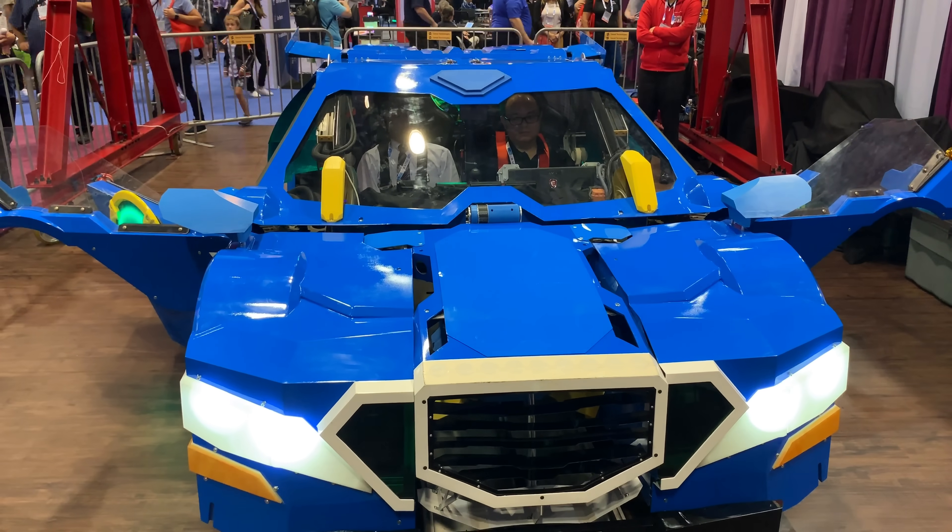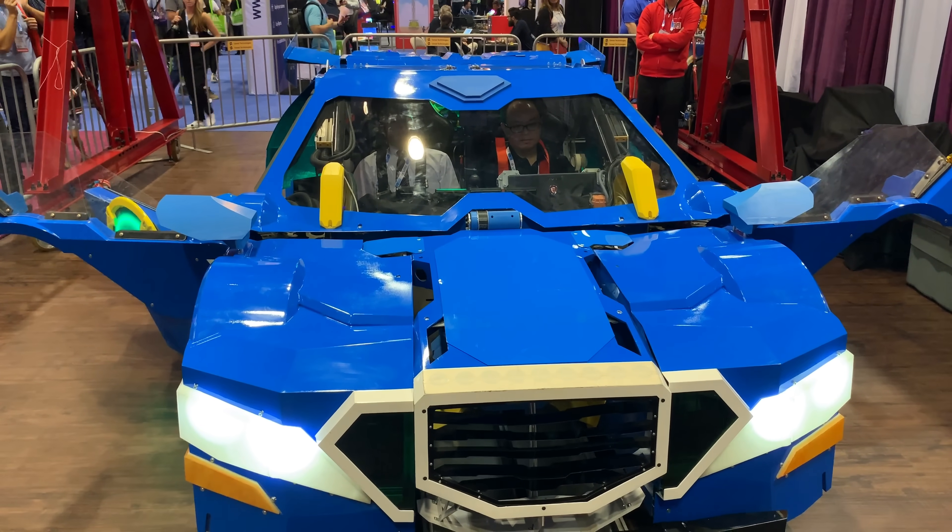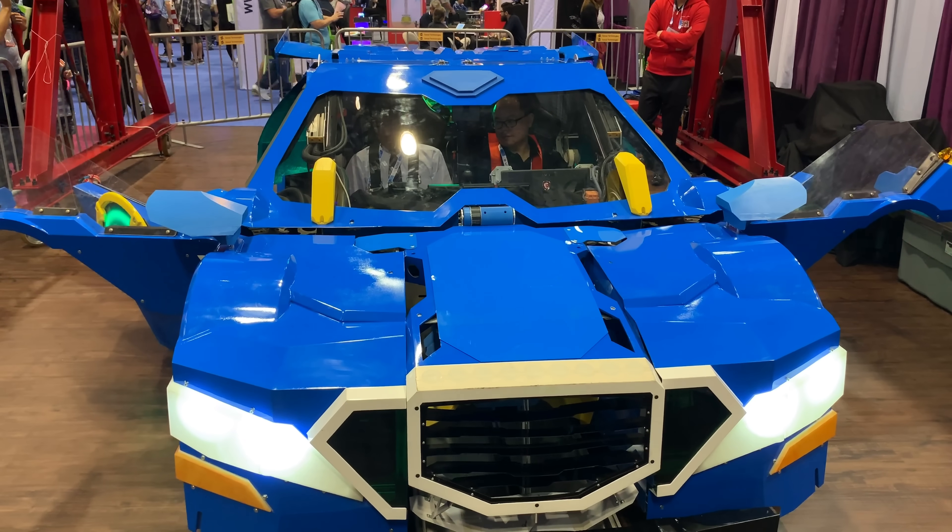For more cool stuff like that from the IAAPA Attractions Expo, follow us on ThemeParkInsider.com and on our social media channels. Thanks for watching.